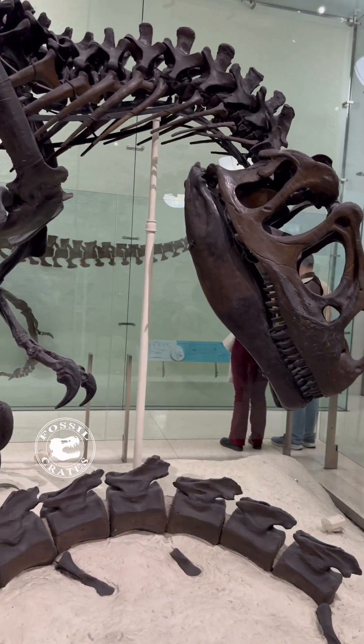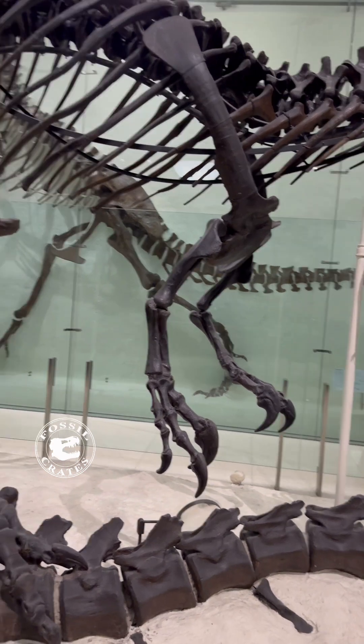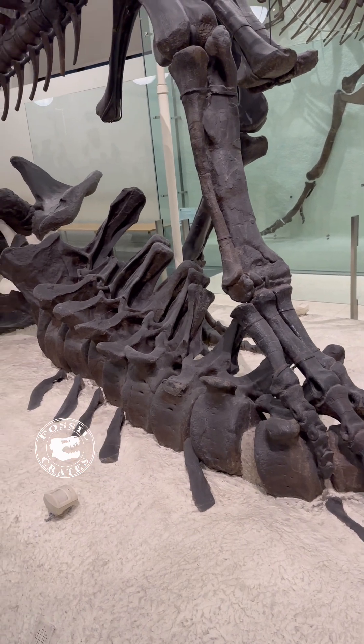Allosaurus munching on my beloved Apatosaurus. Not cool. This mount is legendary — first put up in 1907, it was the first freestanding theropod dinosaur.